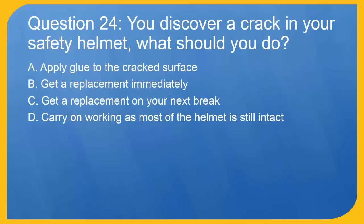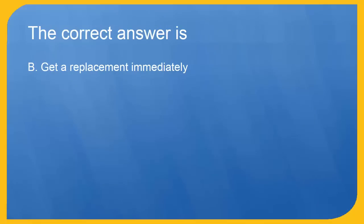Question 24: You discover a crack in your safety helmet. What should you do? A. Apply glue to the cracked surface. B. Get a replacement immediately. C. Get a replacement on your next break. D. Carry on working as most of the helmet is still intact. The correct answer is B. Get a replacement immediately.